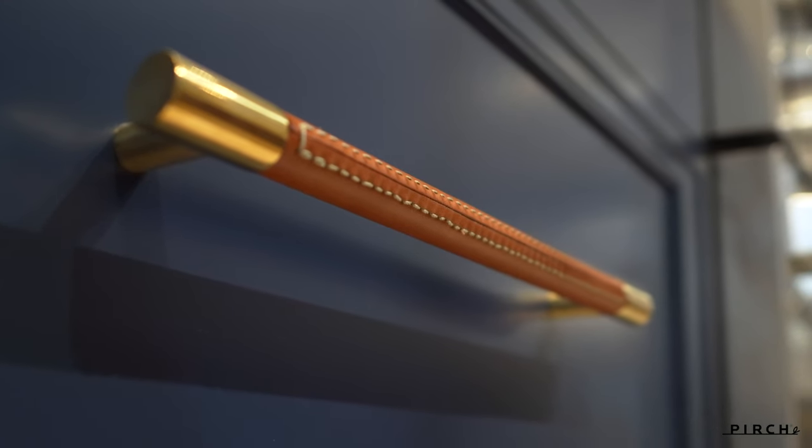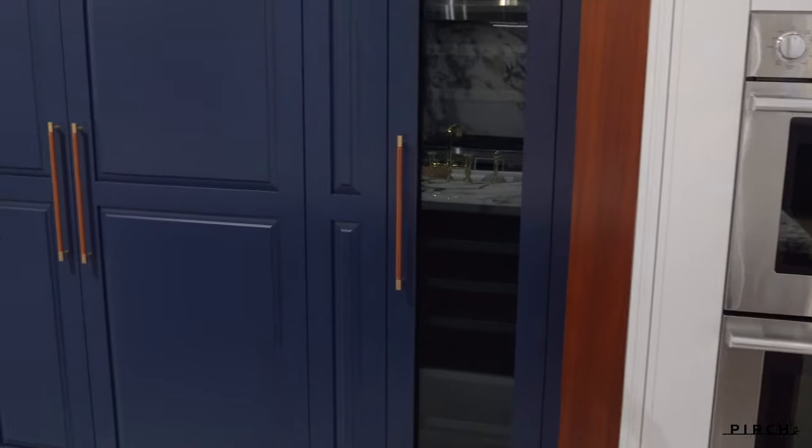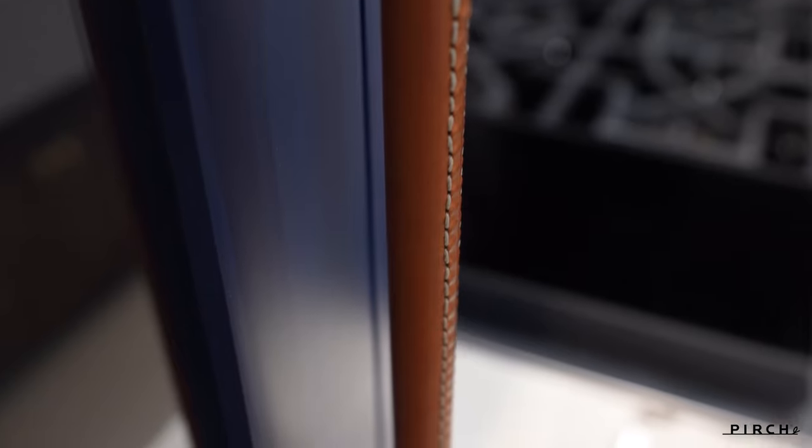What you see on display is our 5 eighths inch leather barrel D pulls. What that means is hand sourced leather from Italy that is stitched by their artisans out of the factory.